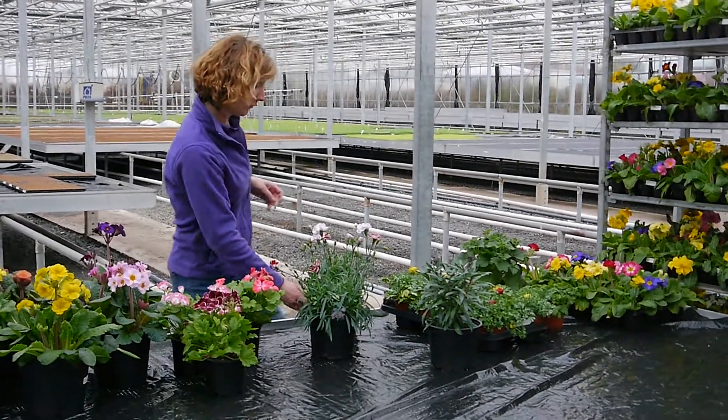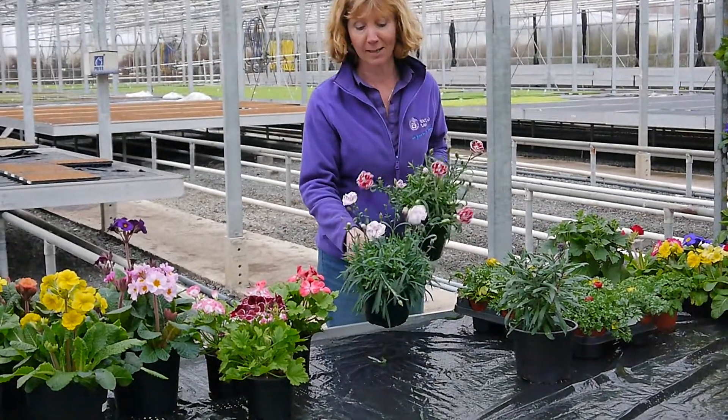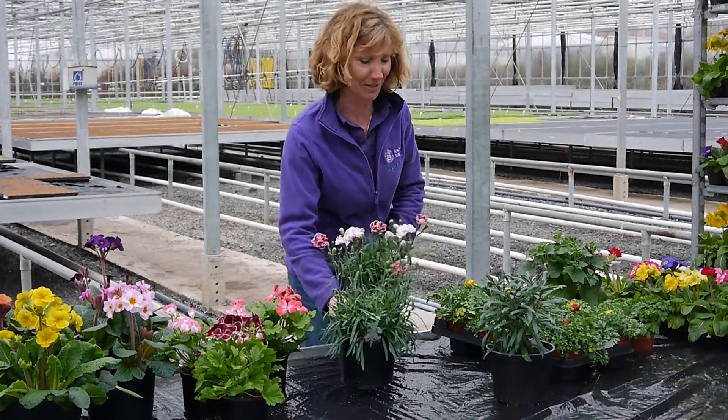This is a new variety of Dianthus — this is Capitan. As you can see, really nice bi-colours. They're fully hardy, perennial, floriferous in summer and scented. Good for cut flowers as well.